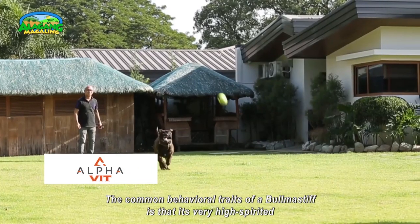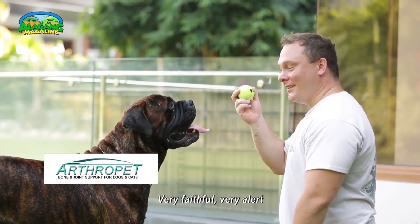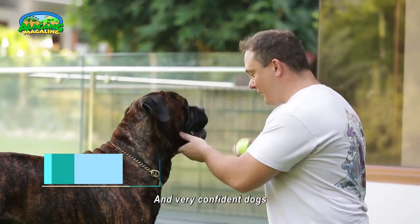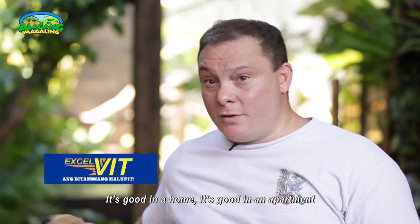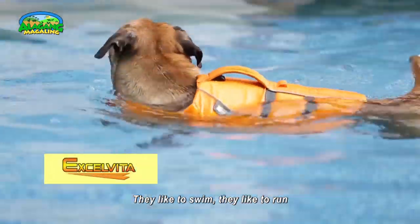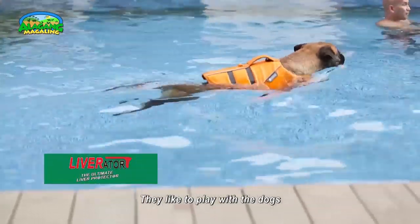The common behavioral traits of a Bullmastiff are that they are very high-spirited, very faithful, very alert, and very confident. A Bullmastiff is very adaptable — good in a home or in an apartment. They are very playful: they like to swim, they like to run, they like to play with water, with people, and with other dogs.